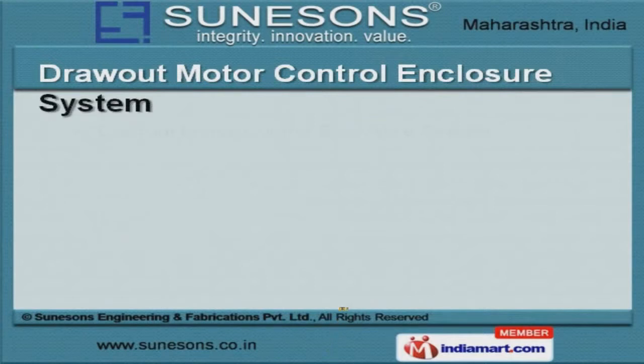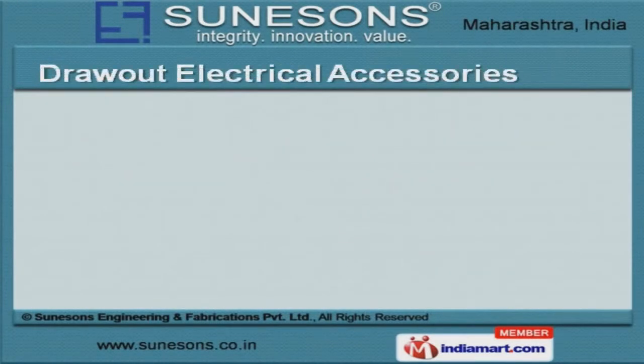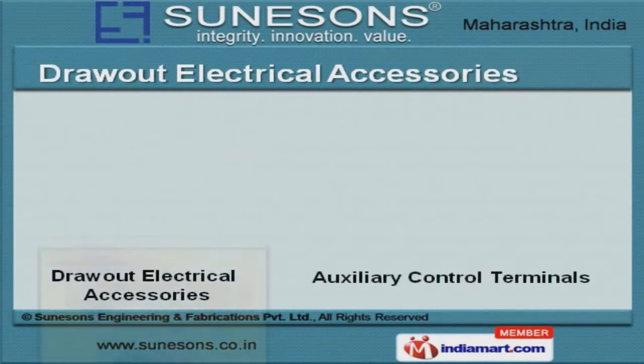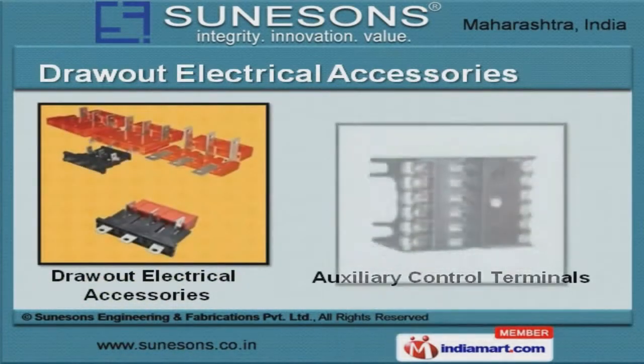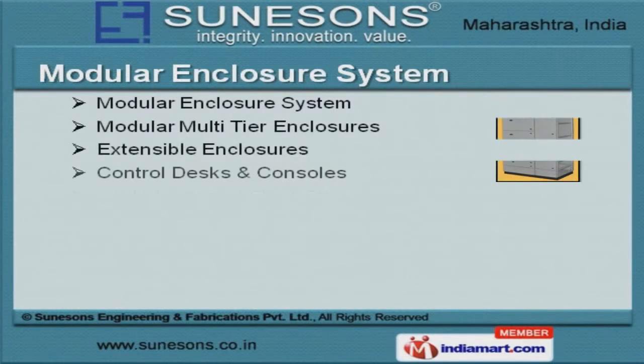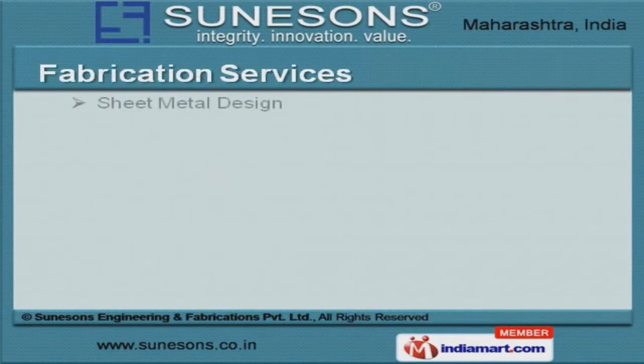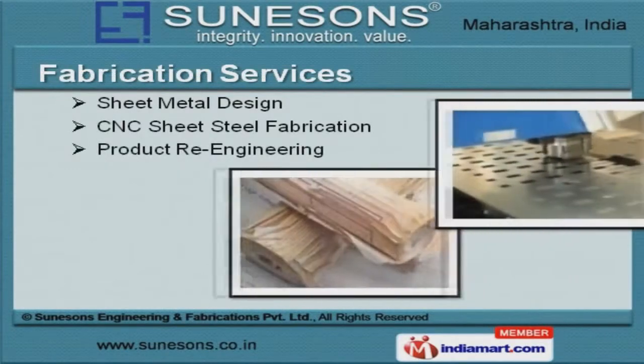We offer Drawout Motor Control Enclosure Systems that are extremely reliable. Drawout Electrical Accessories offered by us are widely acclaimed in the market. We also provide Modular Enclosure Systems available at industry-leading prices. Our Fabrication Services are a class apart.